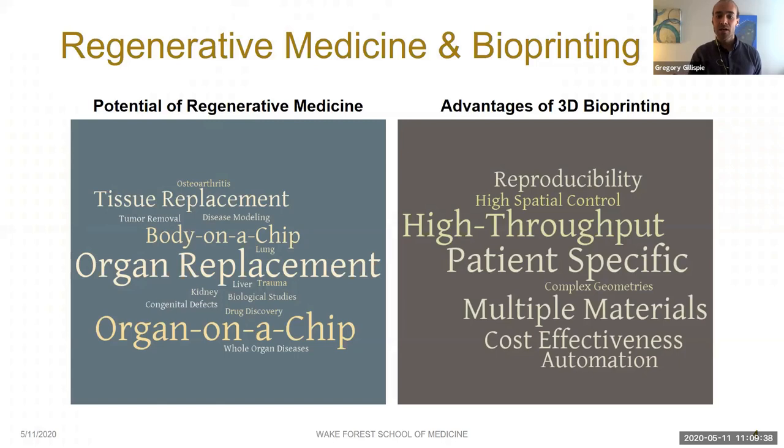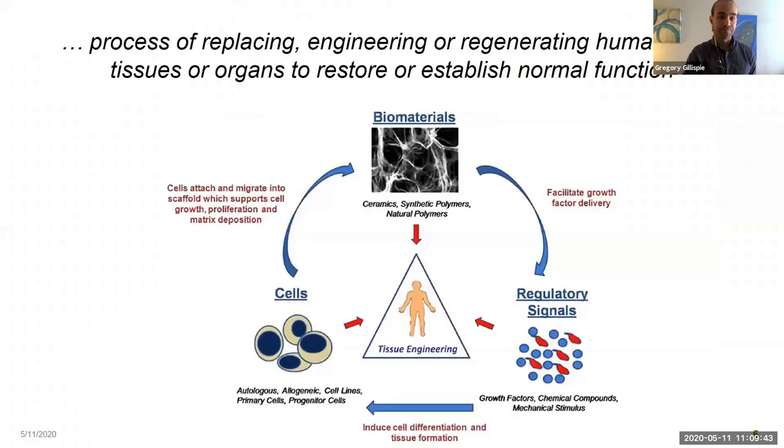Bioprinting uses the same technology as regular 3D printing and applies it to materials which contain cells. The basic template for regenerative medicine strategies is to use some combination of cells, signaling factors, and biomaterials. The biomaterials — most often hydrogels — provide mechanical properties to the constructs, provide attachment sites for the cells, and serve as delivery vehicles for both cells and signaling molecules. Both biomaterials and signaling molecules regulate cell behaviors, and the cells themselves lay down tissue which becomes the organ or tissue you're attempting to regenerate.